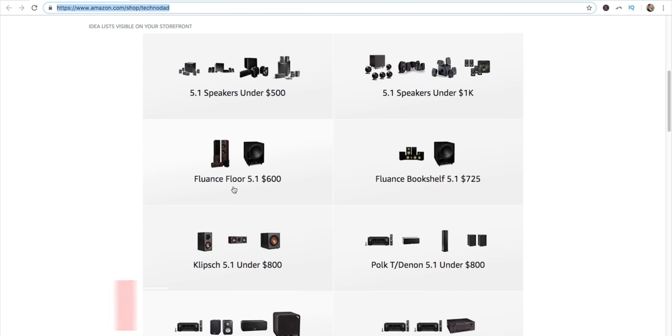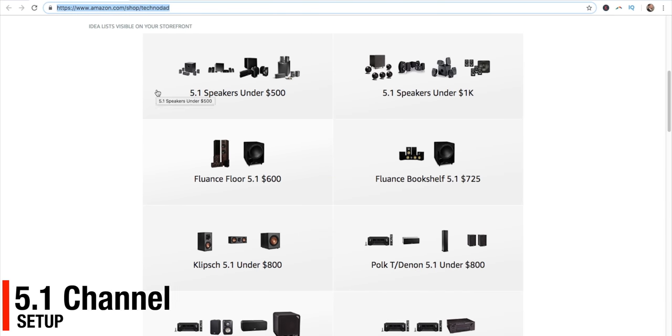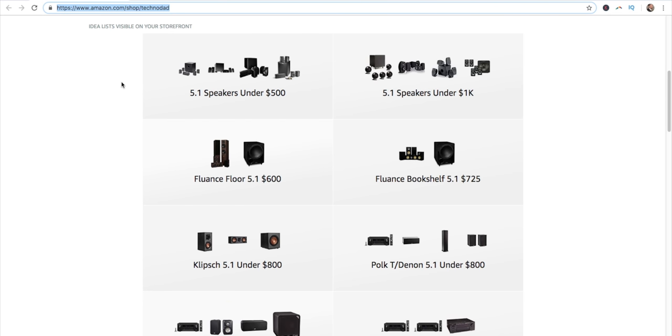Alright, let's move on to 5.1. Now 5.1 is done a little bit differently — in the 2-channel section I included bookshelf speakers with cables, banana plugs, and speaker stands. For 5.1, I really won't know how many speaker stands you need or how much cable you're going to need, so those things are going to be out of the picture. You're going to have to add a little bit extra for your budget. Let's check out the first two categories: 5.1 speakers under $500 and 5.1 speakers under $1,000. These are pre-made 5.1 speaker systems from the manufacturers.